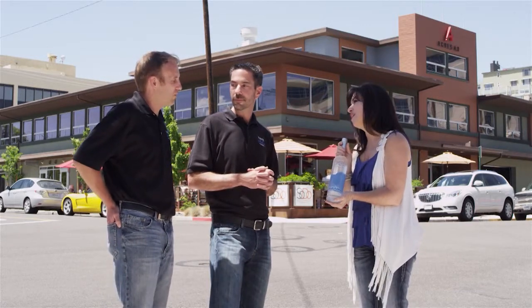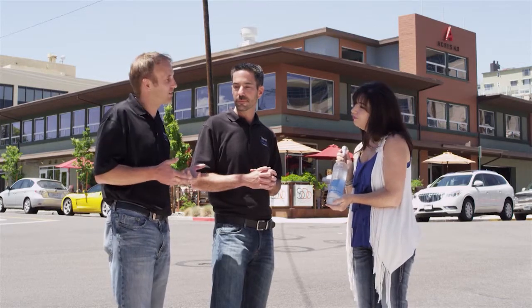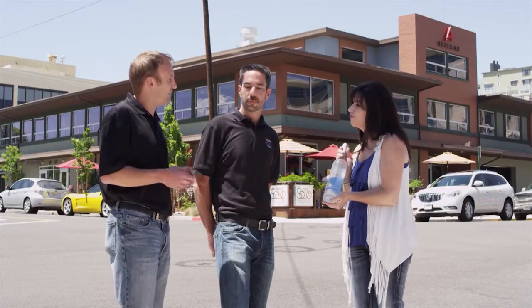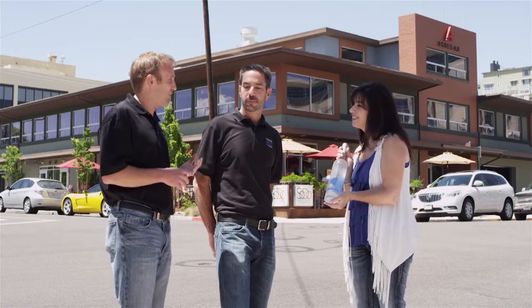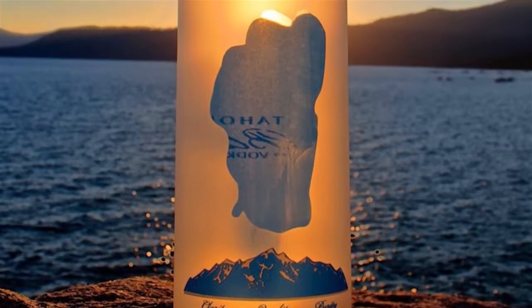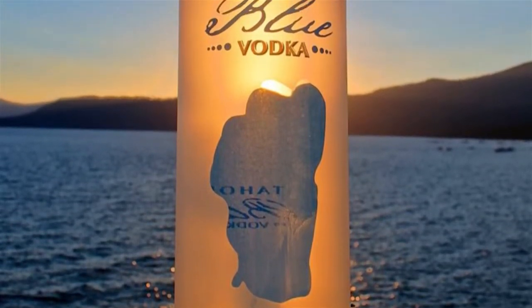What really sets Tahoe Blue Vodka apart? We took a different approach to the vodka. Most vodkas are distilled from one thing — wheat or potatoes. Our distiller down in Mountain View, California does a lot of award-winning liquors, and he suggested doing a blended vodka, much like Crown Royal is a blended whiskey. He came up with a combination of distilled grapes, grain, and sugar cane. The grain is actually corn, so it is a gluten-free product. And he hand distills everything using an old Alambic-style still.